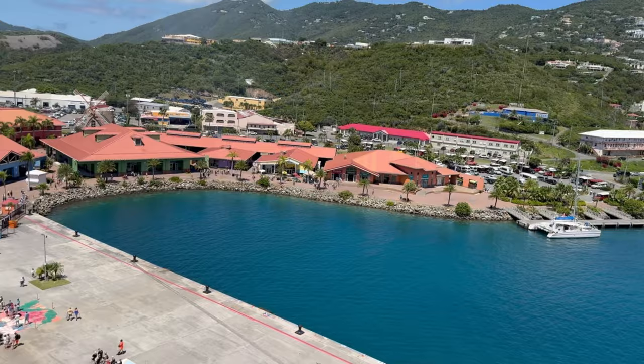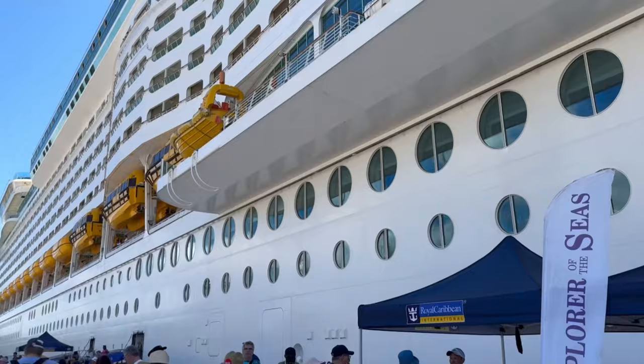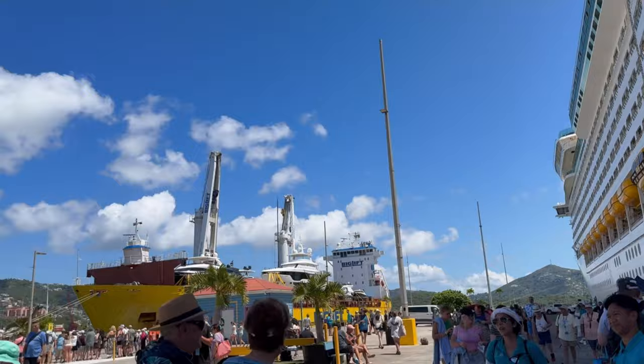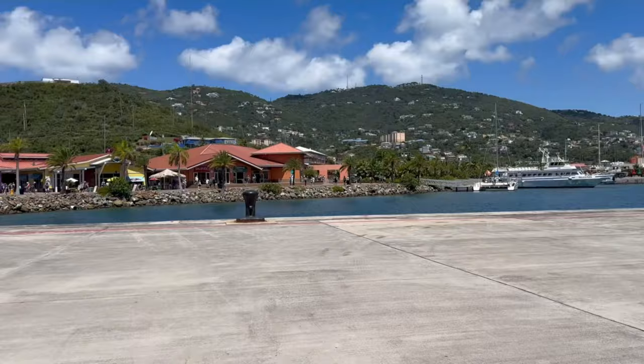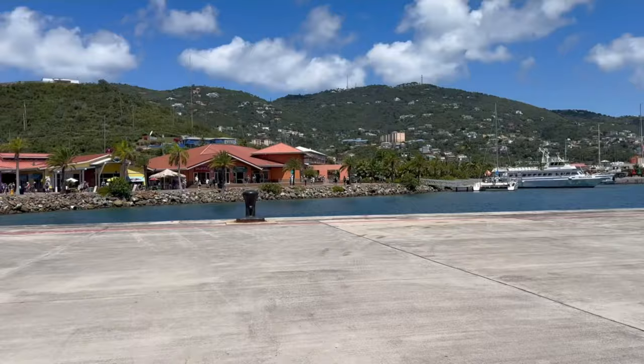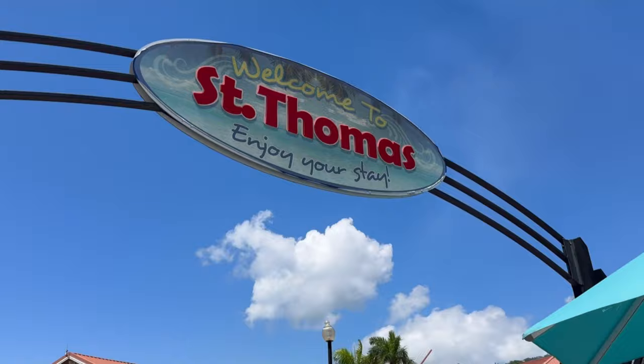The Charlotte Amelie Cruise Port has two docks: Haven Site and Crown Bay, and today I'm docked here at Crown Bay. I docked at Haven Site on my last visit here about three weeks ago, and both ports are equally great. They're beautiful, new, and scenic, easy to navigate, and they're pier ports — not tender ports — which I always like, because the tendering process can take some time.